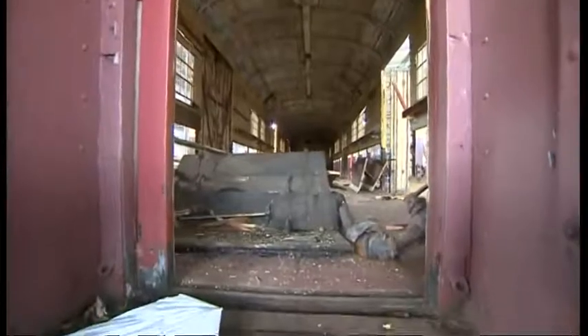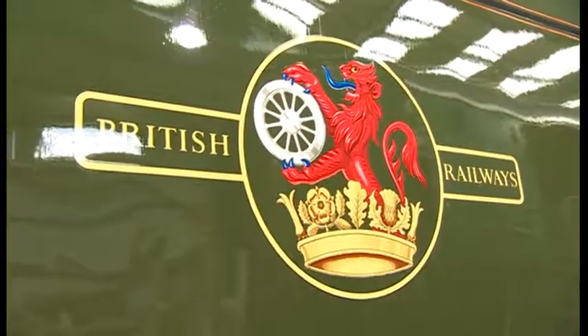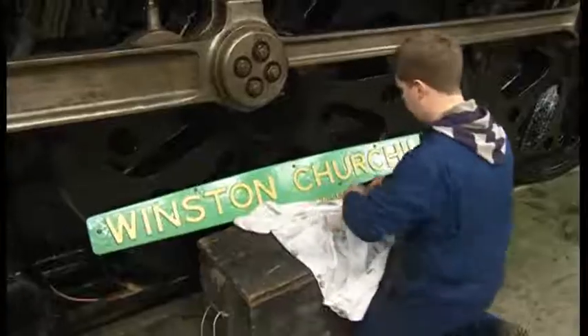Once it goes outside it will look really nice — now it's got the orange lining on it, it will just look superb outside. The carriage which held Churchill's coffin is also being restored in County Durham and is on loan from the Swanage Railway Trust. Both will go on display at the National Railway Museum in York as part of its Churchill's Final Journey exhibition in January.